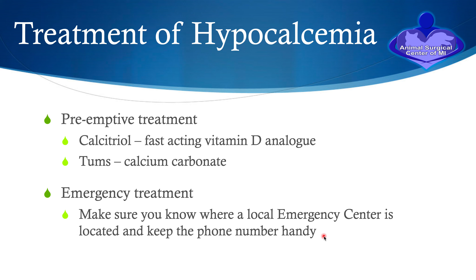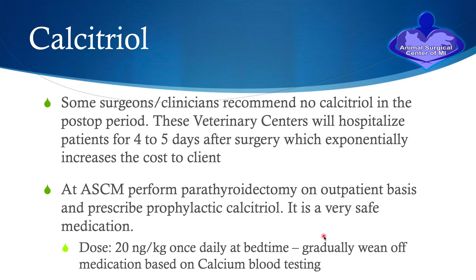Keep that ER facility number handy and follow up with them if you are seeing these clinical signs. Some surgeons choose not to prophylactically put patients on calcitriol in the postoperative period. These veterinary centers will hospitalize patients for four or five days after surgery, doing multiple ionized calcium levels on the blood. Nothing wrong with it, but it usually means the patient stays in the hospital a lot longer and it affects your pocketbook quite a bit more.